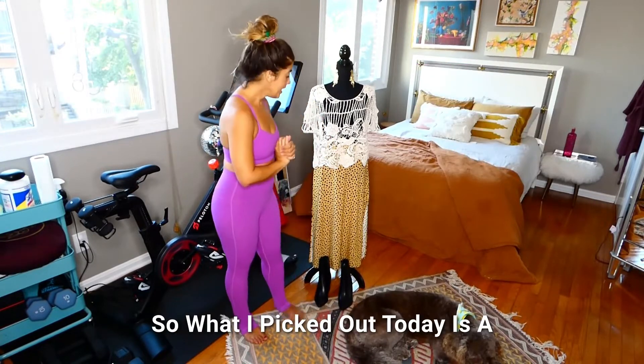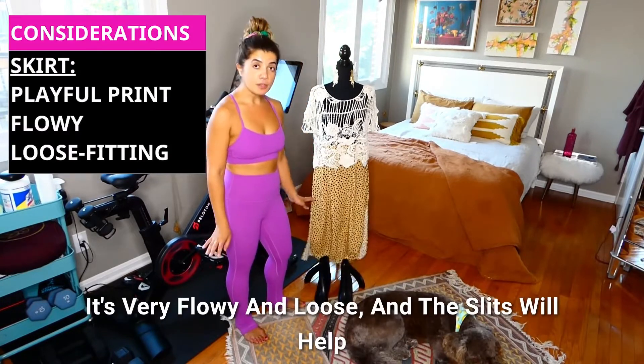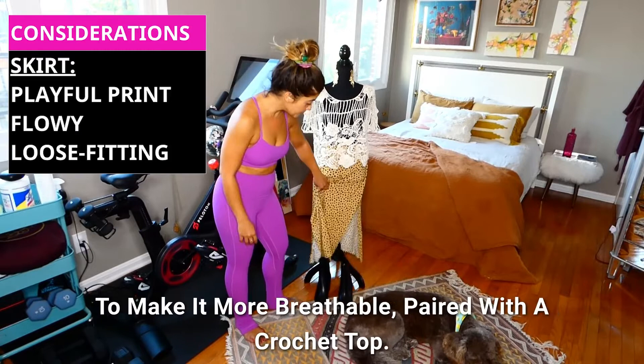So what I've picked out today is a fun print skirt with slits on the side. It's very flowy and loose, and the slits will help to make it more breathable.